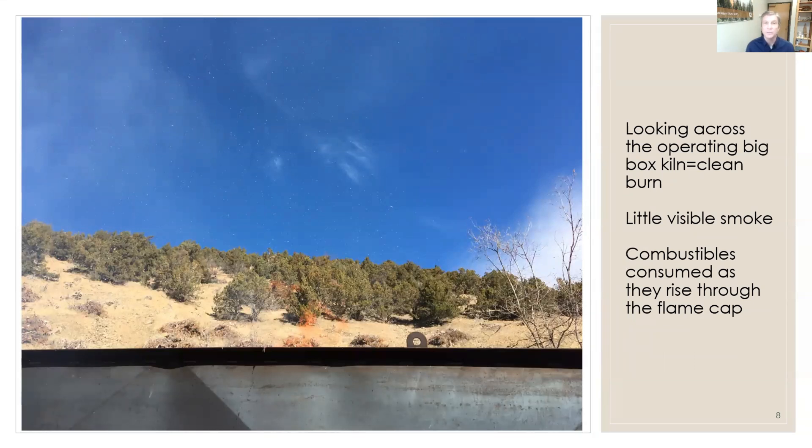This view we're looking straight through an operating big box kiln. You can see some flames jumping out there. What I want you to notice is there's very little smoke coming out of the kiln. This is what we call a flame cap — a cap of flame forms across the top of these kilns after you get them going, and this consumes all the combustibles as they come up through this cap of flame. So it's very clean burning compared to pile burning.